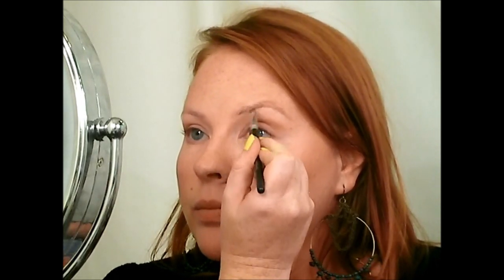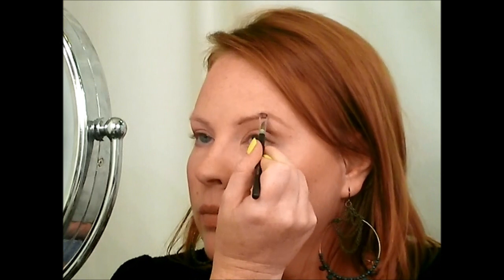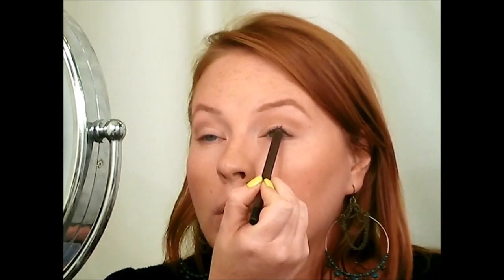I'm going to do my eyebrows — I'm just going to take a little bit of powder and fill them in just a little bit because mine are pretty sparse and fair. This is the Smashbox Limitless Eyeliner Crayon in Java and I'm just going to push that up into near my waterline and where my upper lashes are at the roots, just to make them look a little bit thicker.